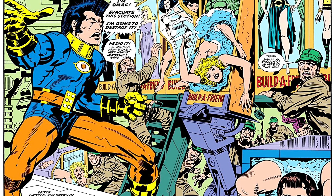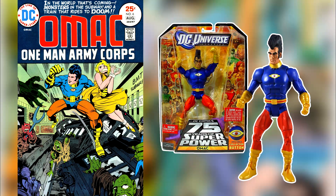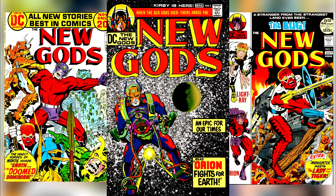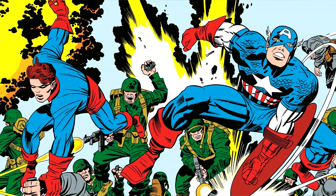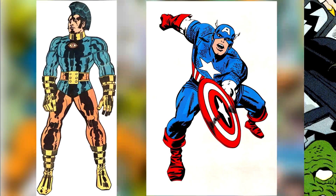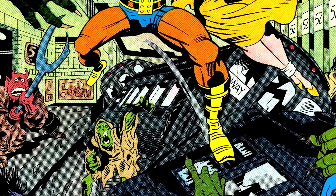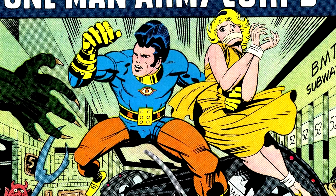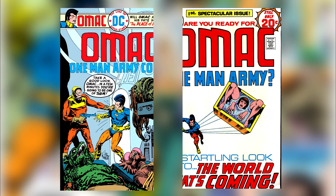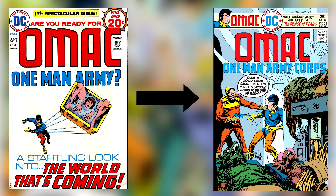Next on our list of DC Universe Classics obscurities is Buddy Blank — OMAC, the One-Man Army Corps. Created in 1974 by comic legend Jack Kirby near the end of his contract with DC, after the cancellation of his New Gods series, OMAC is basically Jack Kirby's version of Captain America set in the future — an idea Kirby toyed with while at Marvel but never realized. OMAC works for the GPA, the Global Peace Agency, a group of faceless people who police the entire world using pacifistic weapons. The original OMAC series lasted only eight issues and was ended abruptly without proper completion of the storyline.